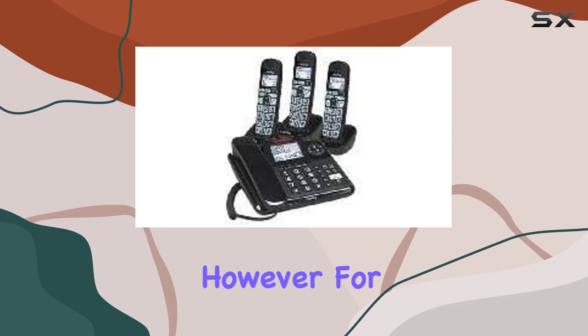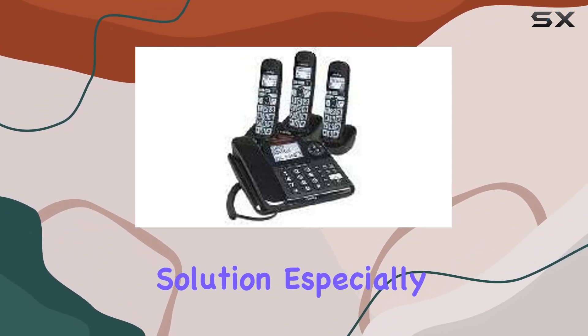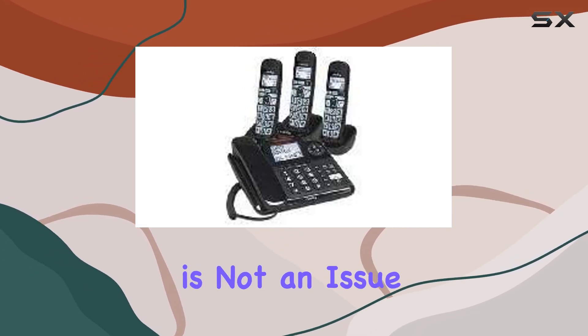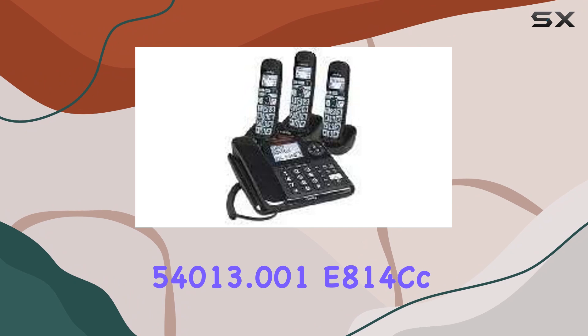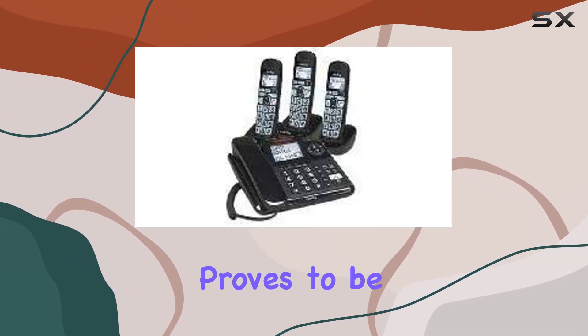However, for those prioritizing a reliable, always-on communication solution, especially in office or home settings where power availability is not an issue, the Clarity 54013.001 E814cc proves to be a dependable choice.